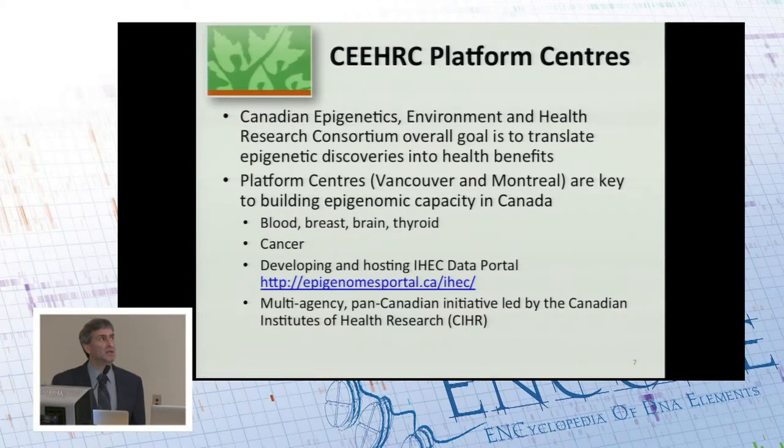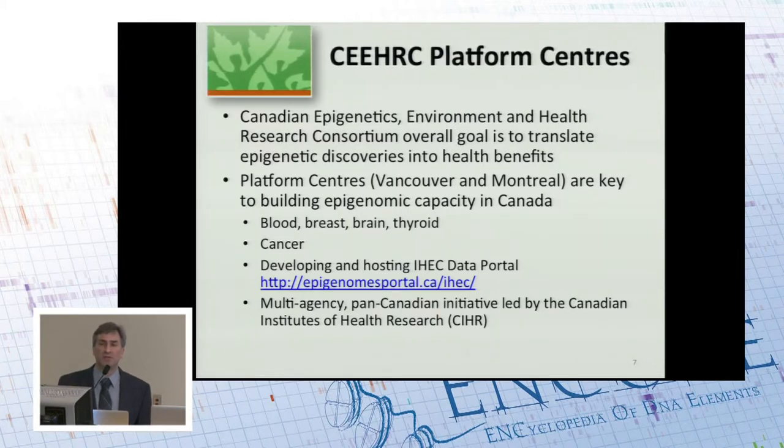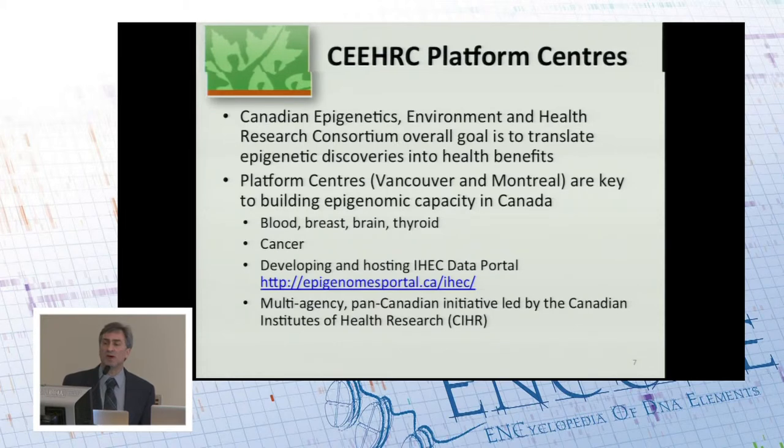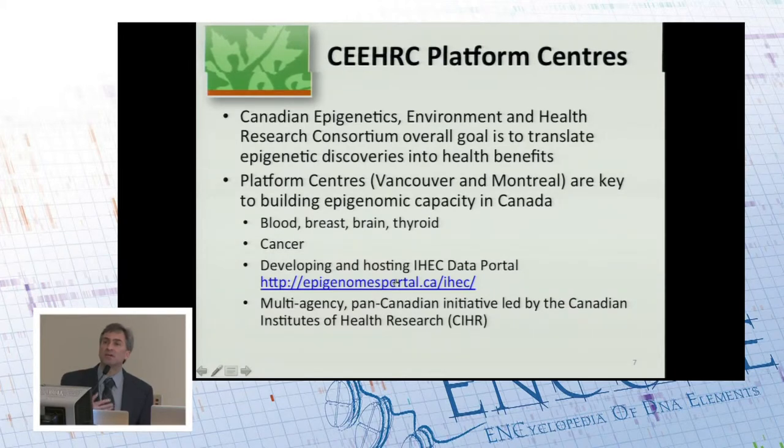I'd also like to talk about the Canadian IHEC project, CEHRC. The platform centers are part of CEHRC as a whole, located in Vancouver and Montreal. The overall project goal is to translate epigenomic discoveries into human health benefits. They are primarily studying blood, breast, brain, and thyroid cell types, and the particular disease of interest is cancer. I especially need to give a shout-out to the Canadian project because they've taken the lead within IHEC on getting the data portal up and running and getting all of the data shared. Since ENCODE is an associate member of IHEC, you can find some of the ENCODE data there as well.